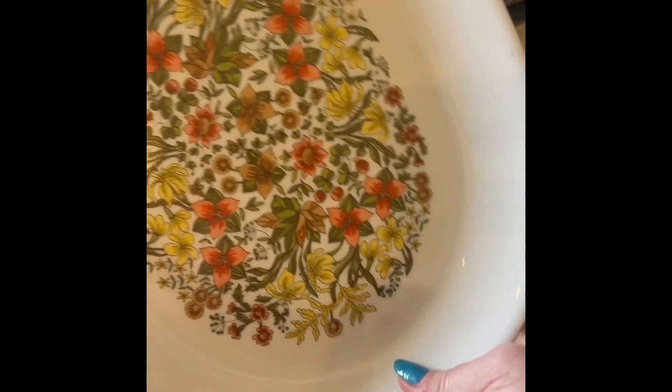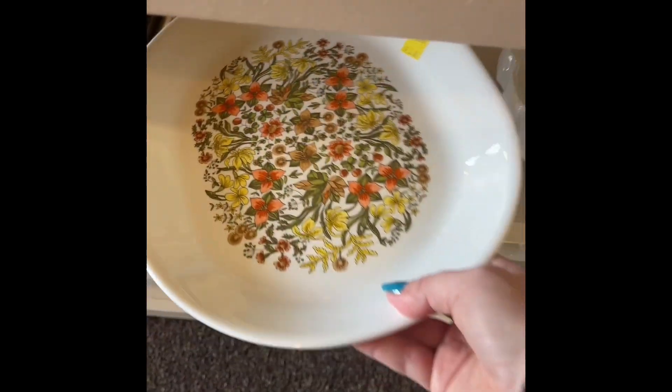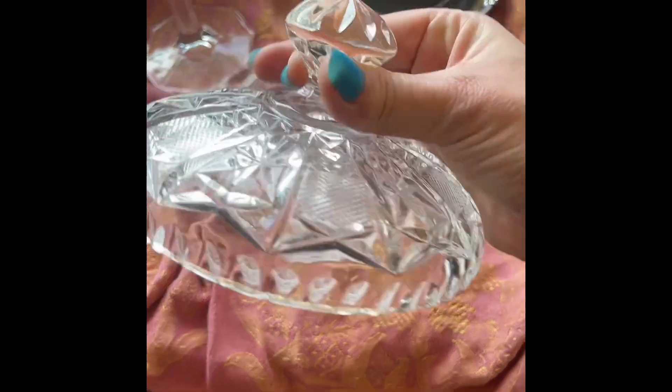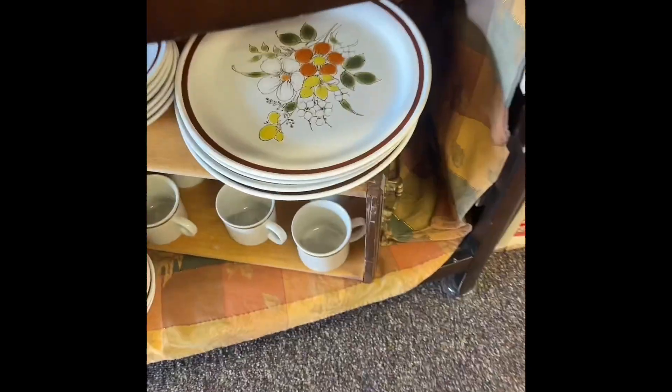I loved this serving plate. It looks like Corelle maybe — they were always just so thin, I always get nervous handling them. It's still really cute though. That bowl down below is what I grew up with — we had that print. Here was another candy dish and I tell you this lid was heavy. This was a much more heavy duty version than the one I saw the other day, but way more expensive too.